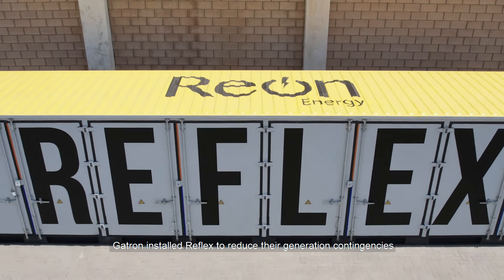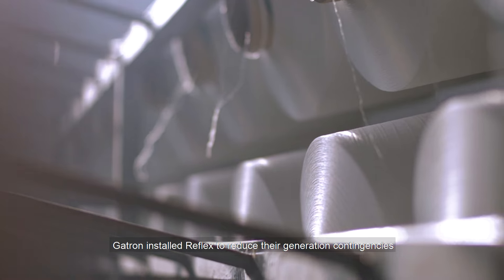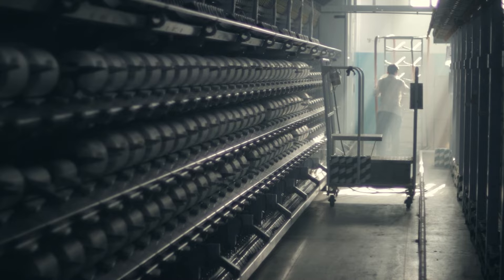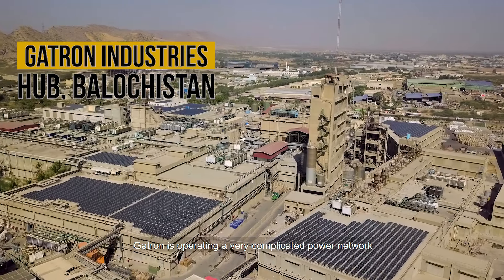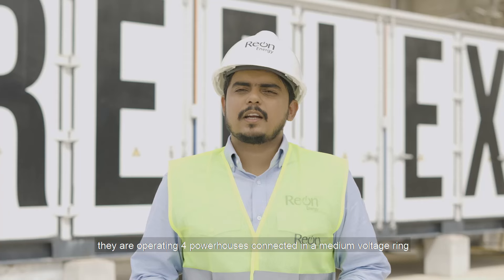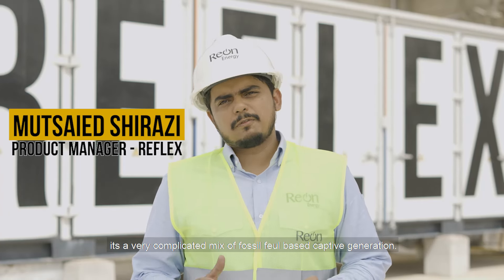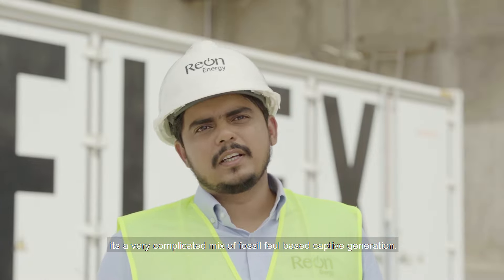Gatron installed Reflex to reduce their generation contingencies due to breakdowns and irregular flow of energy. Gatron is operating a very complicated power network — four powerhouses connected in a medium voltage ring, running a demand of 15 to 20 megawatts. It's a very complicated mix of fossil fuel based capital generation.